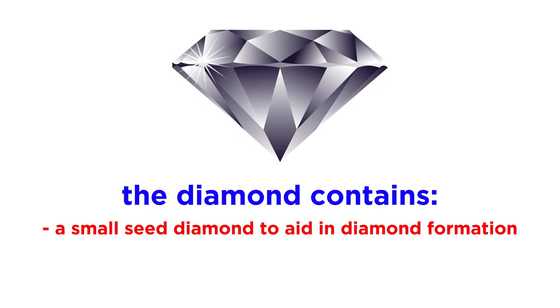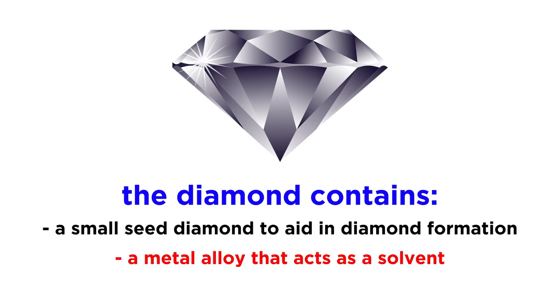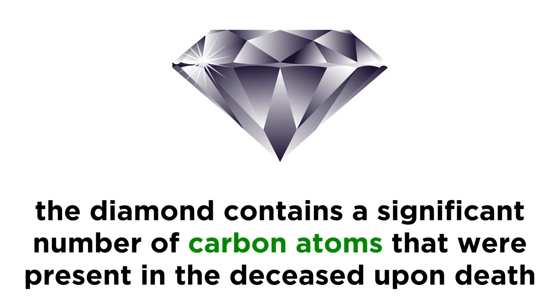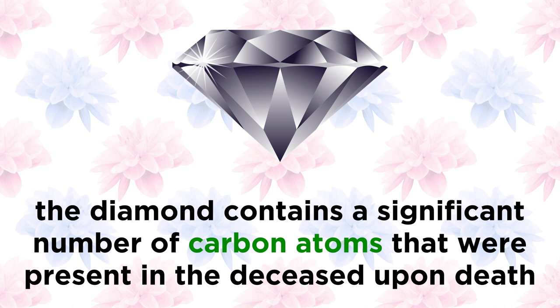Apart from a small seed diamond the size of a grain of sand, which functions as the starting point for diamond formation, a metal alloy that acts as a solvent, and the addition of generic carbon to help grow larger diamonds, the end result is a diamond containing a significant proportion of carbon atoms that were present in the body of the deceased person at the time of death, making this a unique way to preserve the memory of a loved one.